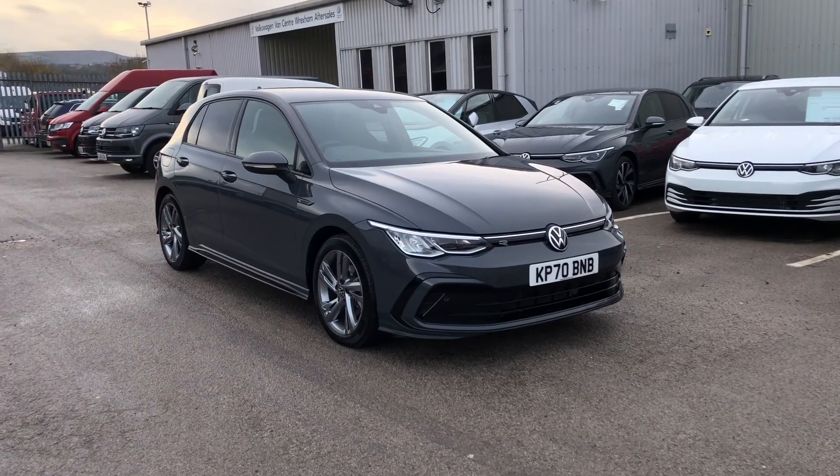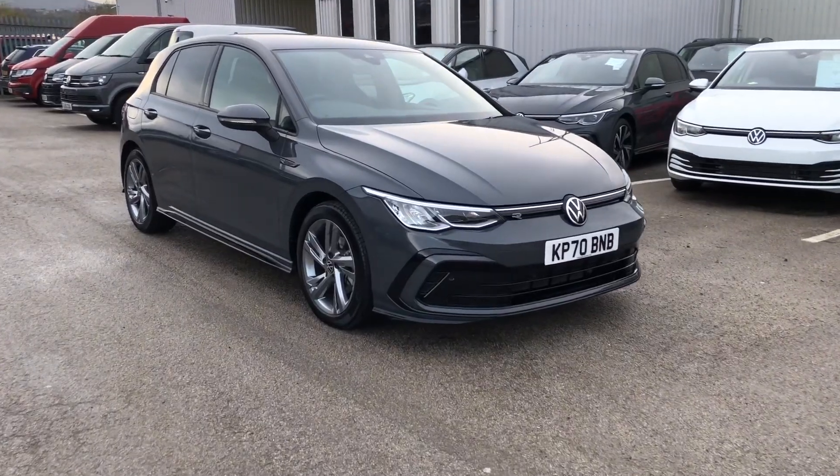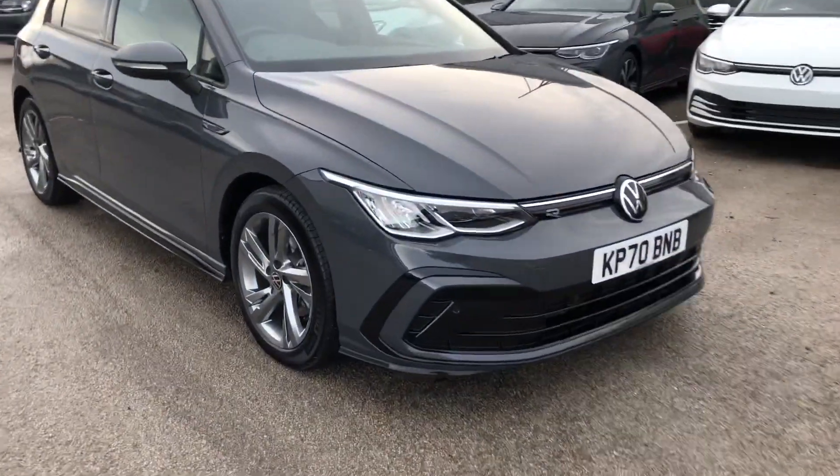Hi and welcome to Exxon Volkswagen. Today I'm going to show you around this Volkswagen Golf 8. This is a 2 litre diesel R-line, finished in dolphin grey metallic paint.